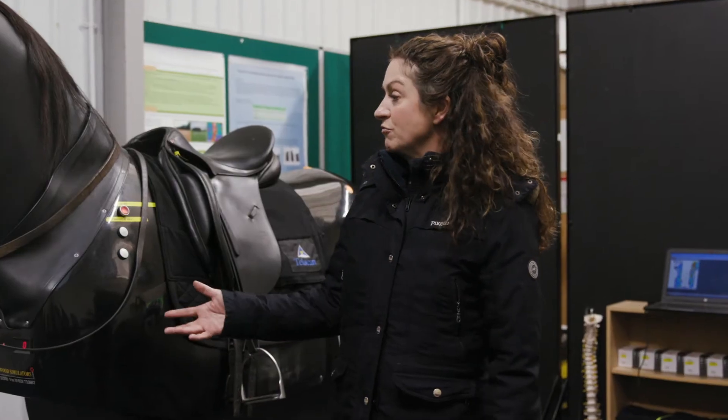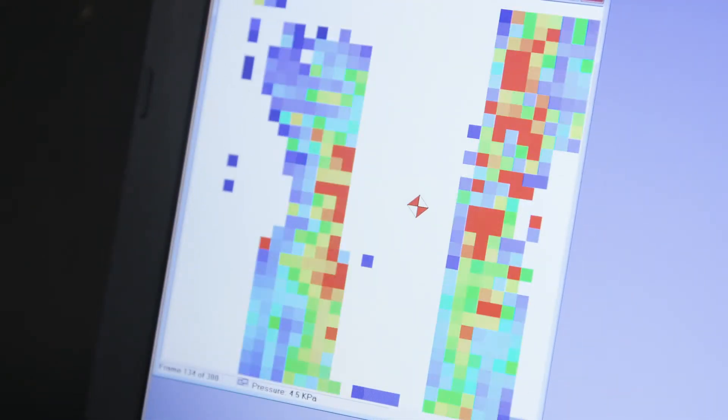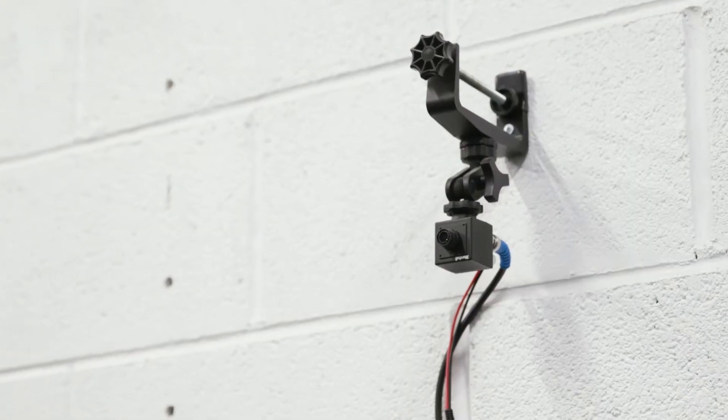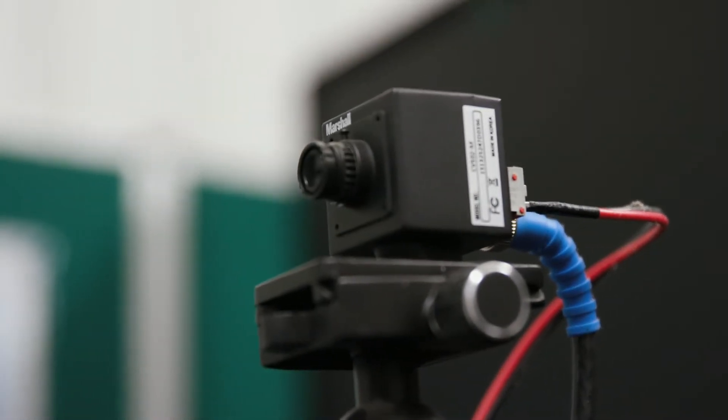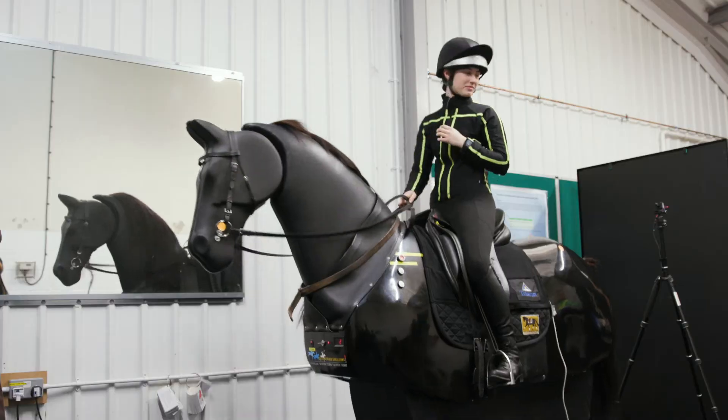We can use kits such as the rain gauge and the Tekscan saddle pressure pad to look at how riders sit and develop ways in which we can improve performance for both horse and rider. We also have surround cameras so that the rider can instantly access the data they need to make changes to their riding position and look at how they can improve their performance.